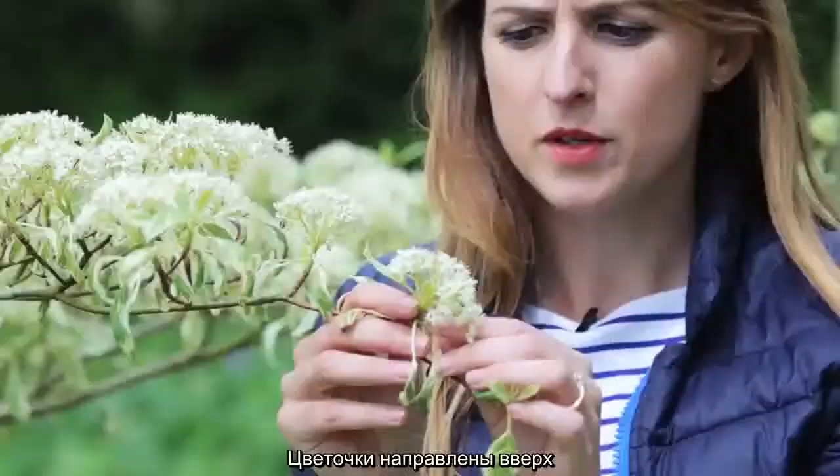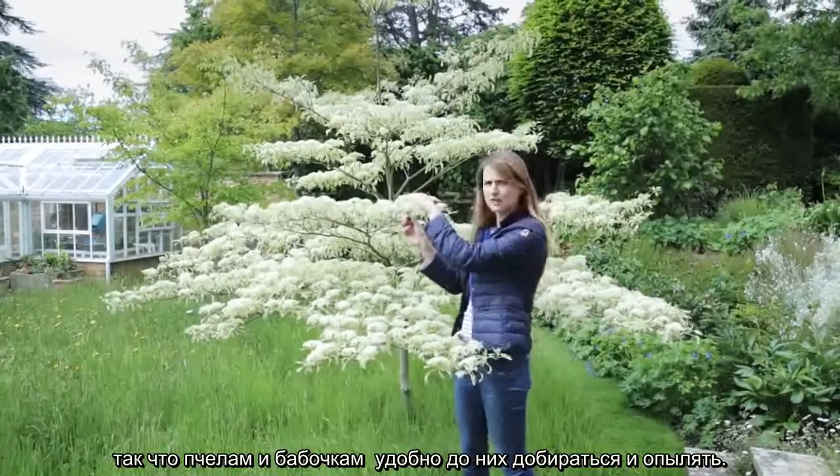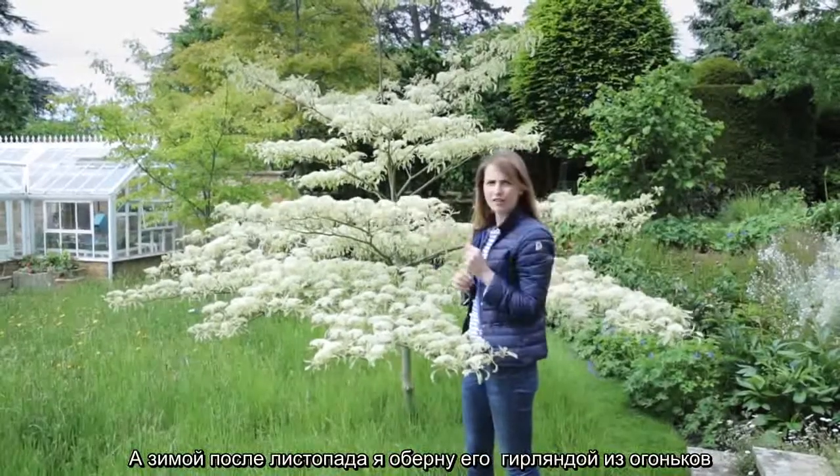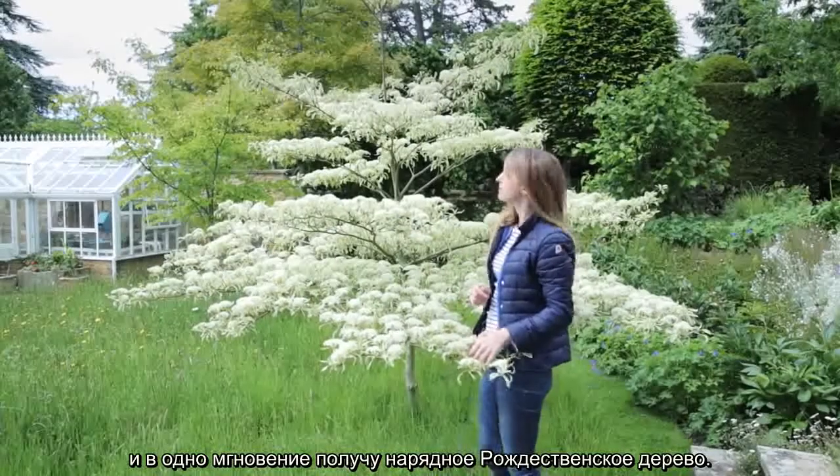It has these lovely upward-facing flowers which are brilliant for pollination access, so bees and butterflies can get to them really easily. All the leaves drop off in wintertime, and I'd be tempted to cover the whole thing in fairy lights, giving you an instant Christmas tree.